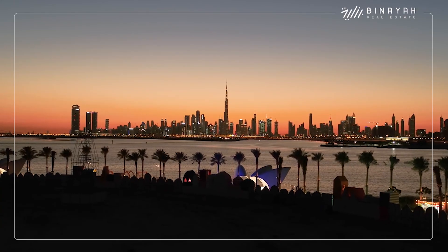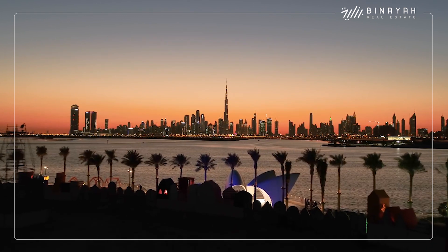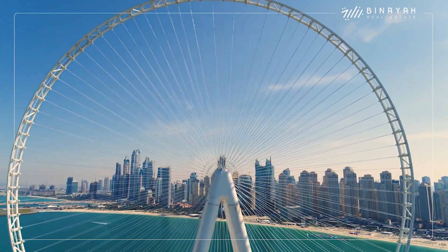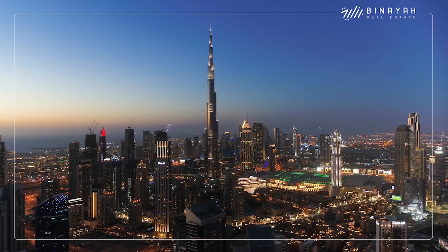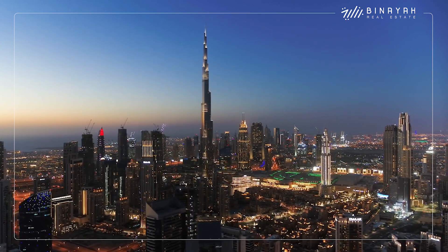After the completion of the Burj Khalifa, many people believed it won't take much time until there will be an even taller skyscraper. Many countries like Saudi Arabia have attempted to build a higher skyscraper, like the Jeddah Tower. So far, however, the future of these projects is uncertain. The Burj Khalifa could go down in history as the world's tallest skyscraper humanity has ever built.